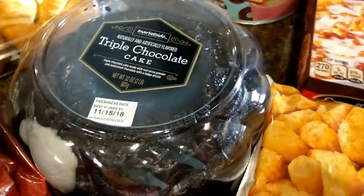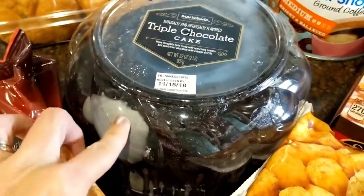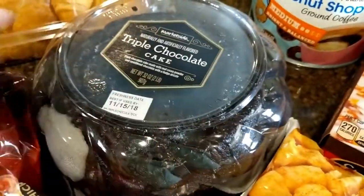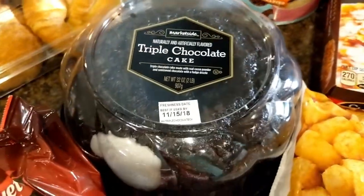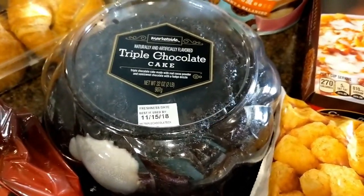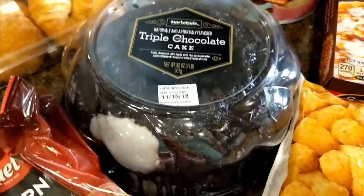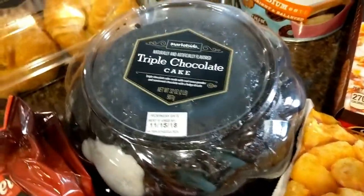My son is turning 12 — I can't believe it — so he's having friends over tonight for a little birthday gathering. We're going to have some pizza, and he requested a chocolate cake, which looks delicious. So we're having that tonight.